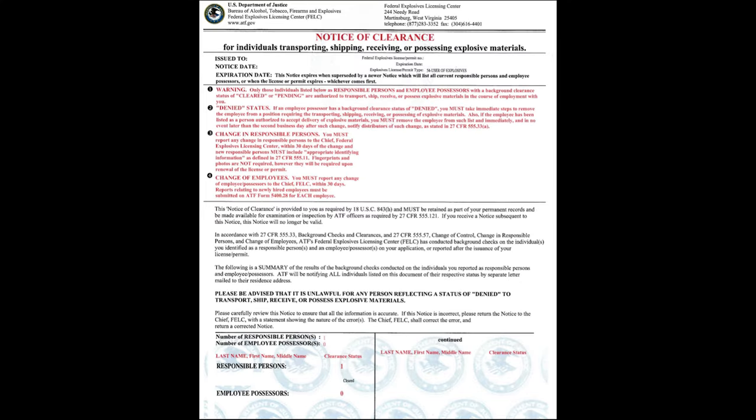The second page says that these are a lot of the laws that you should already know, and it will list your other employees if they've been cleared or not, if you have more than one employee. For me, it's just myself that I got approved for. And here is the actual license itself on this page with the permit number.